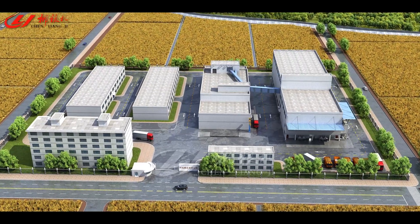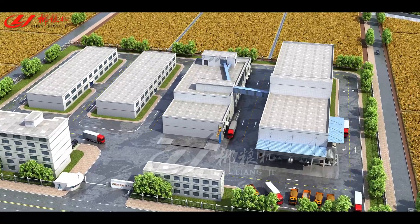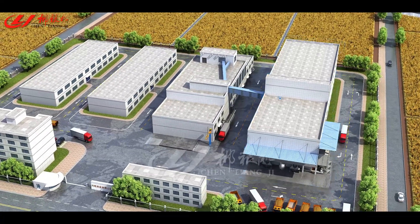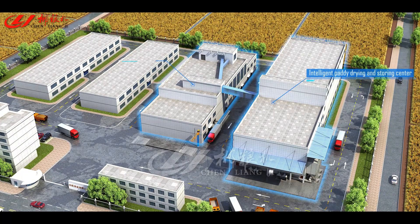An intelligent rice factory, independently researched, developed and constructed by Chen Liangji, can be divided into two parts: Intelligent Paddy Drying and Storing Center, and Paddy Processing Center.